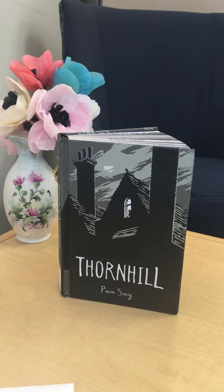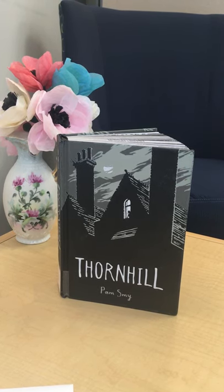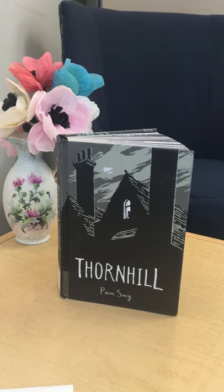The girl in the present finds a doll that the girl in the past left behind, and through the doll their stories come together.